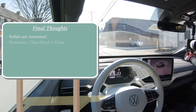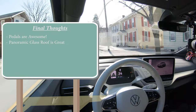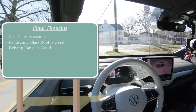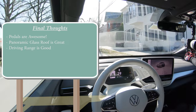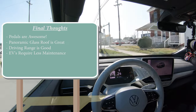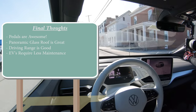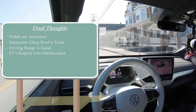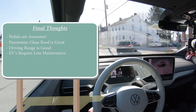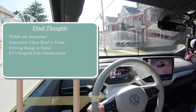For my final thoughts on the ID4: I love the pedals — that is probably the coolest feature of this thing. The panoramic glass roof with no break in the middle is a pretty cool feature as well. It also has a pretty respectable driving range — 250 miles at this point of the game is pretty good. The cool thing about electric vehicles is they're so much less expensive to maintain compared to their petrol counterparts. No engine to break, no oil changes, and with regenerative braking you're less inclined to switch out brake pads as frequently because the vehicle essentially slows itself once you let off the accelerator.